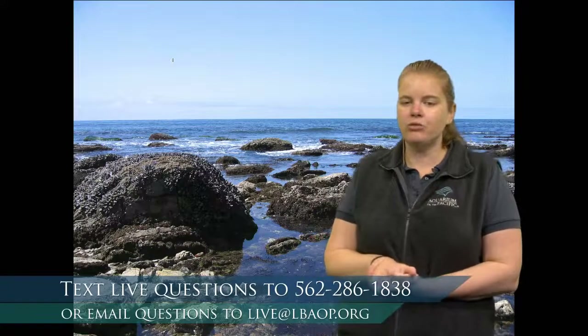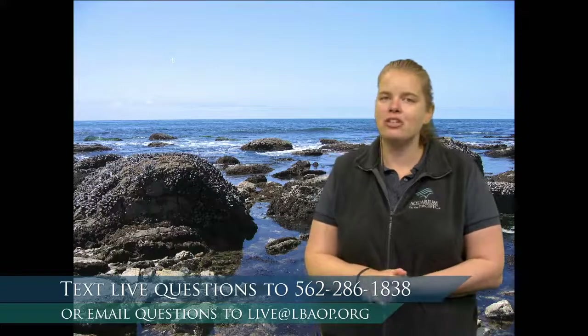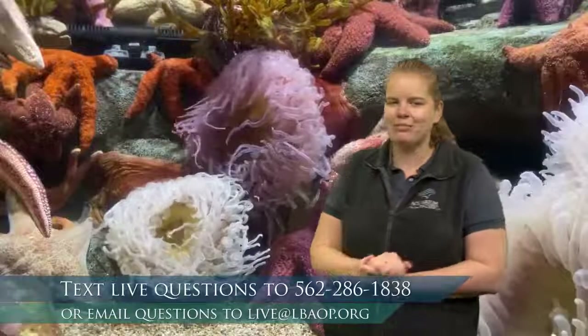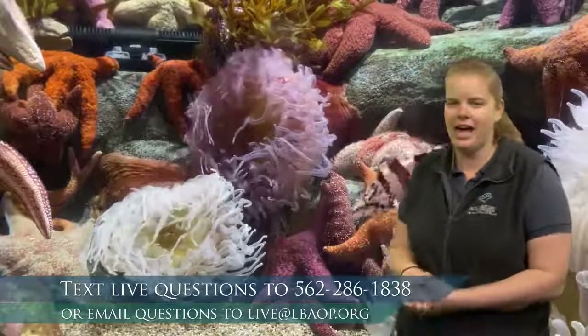Now let's go ahead and take a closer look at some of the animals that live in tide pools and the adaptations that they have that help them survive. An adaptation is anything that a plant or animal has that helps it survive in its habitat — and this habitat is a tide pool.